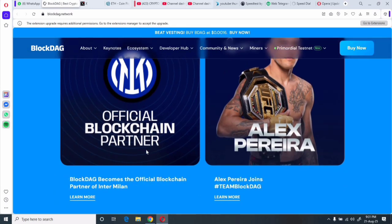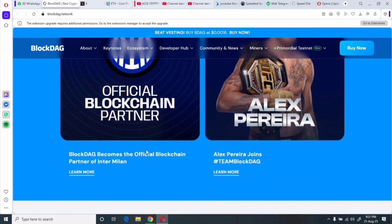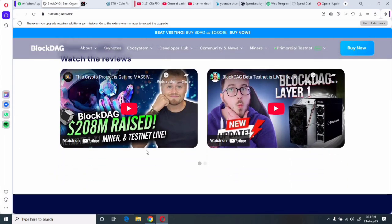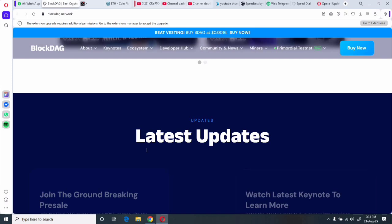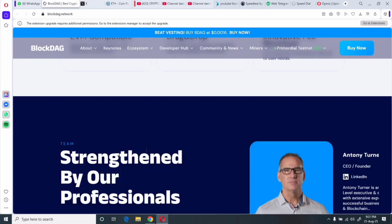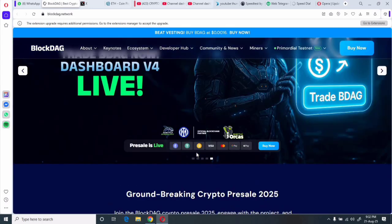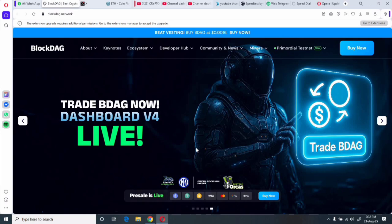Let me know — are you backing BlockDAG or leaving it alone? Drop a comment below. Don't forget to hit like and subscribe for more project insights. You can easily buy BlockDAG from their website, which merges Bitcoin security and decentralized principles with speed and scalability. I hope you liked today's video — thank you very much and see you in the next one soon.